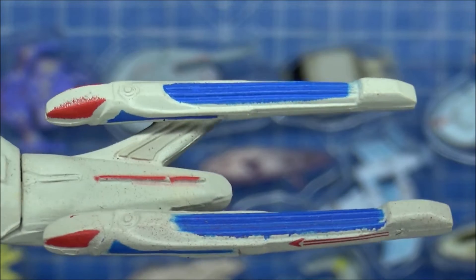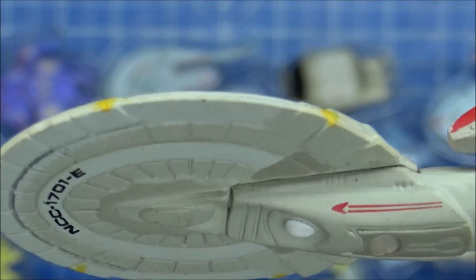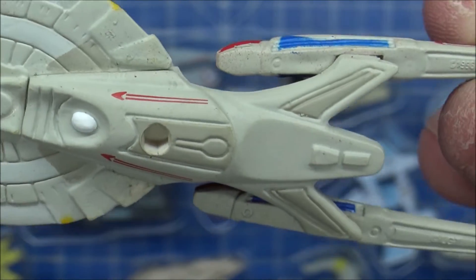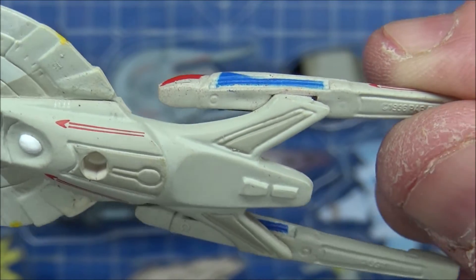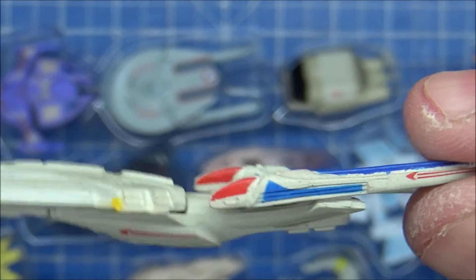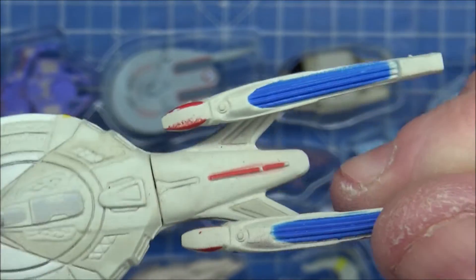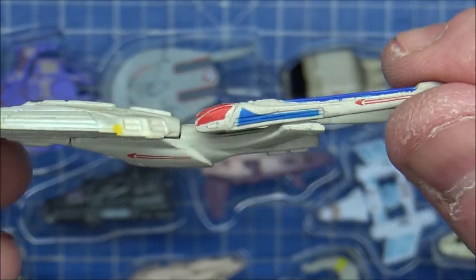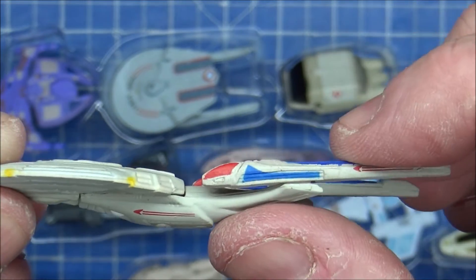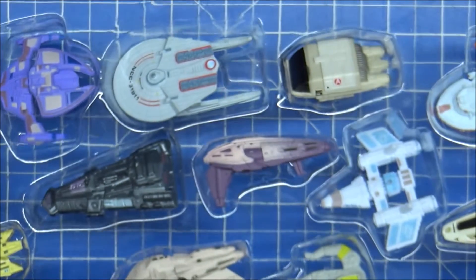Not too badly detailed - got the right nacelles, better than the Playmates model. There's a big hole in the bottom for the stand, nothing you can do about that. Not sure if this is the Nemesis or First Contact version - these would have been released in the early 2000s. They basically just moved the pylons back a little bit. Some plastic is bent out of shape but a heat gun could potentially fix that.